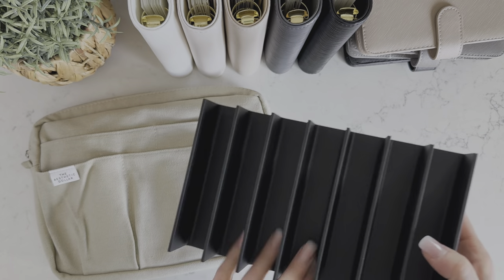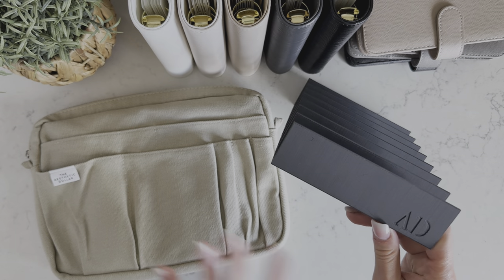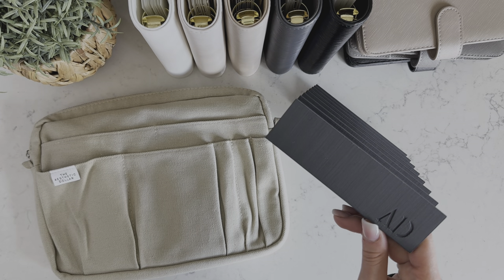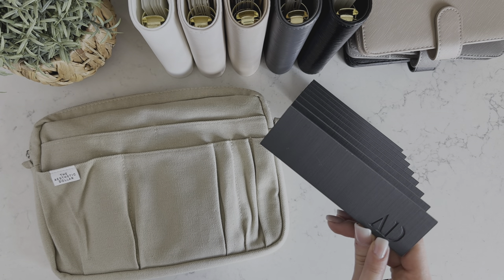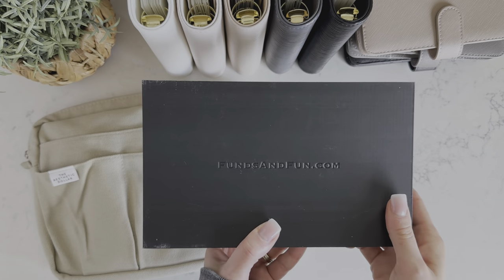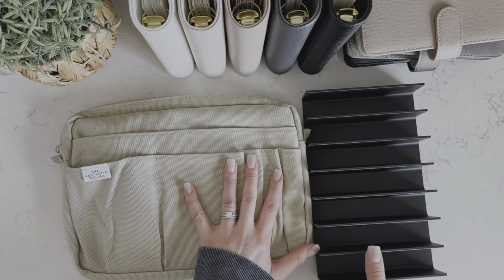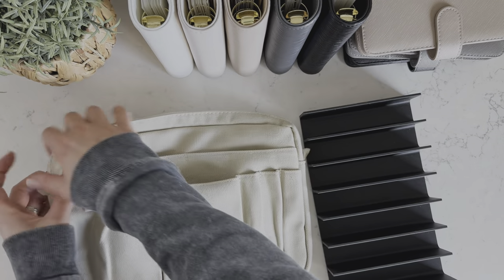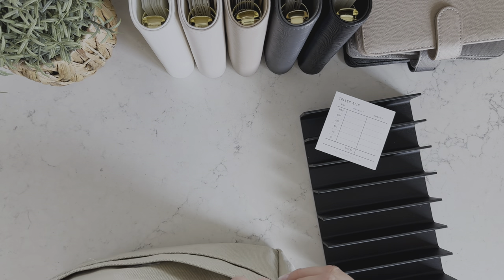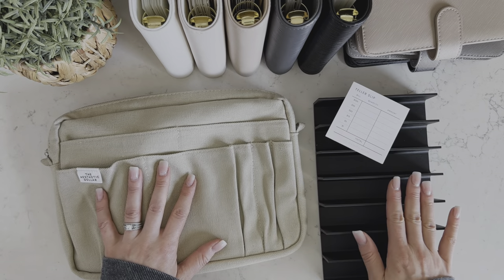So this is the cash tray I use in all my cash stuffing videos. I partnered with Celine at Funds and Fun because she's a small business owner and she makes amazing products. I had ordered a lot of these from her and they're branded with my logo, and then they also have her logo on them too. So make sure you check out her website. So it'll come with a full stack of teller slips, this bag, and the cash tray.